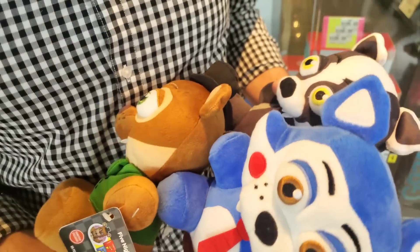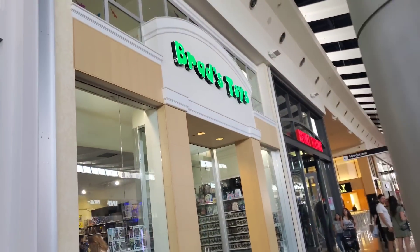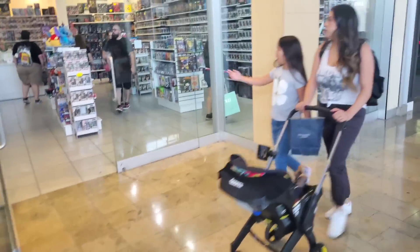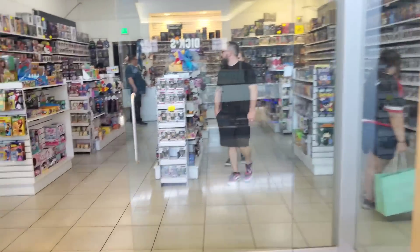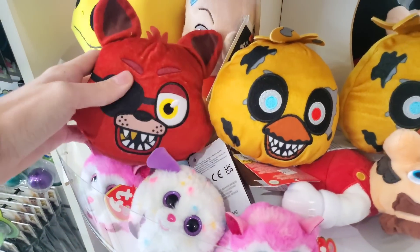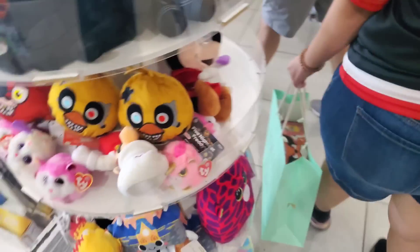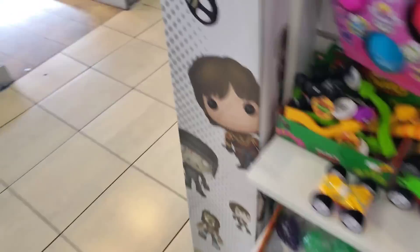The next store we're going to is Brad's Toys and Collectibles — you guys love that store. Going in with our Fanverse plush, every single time we go here they have a ton of stuff. Looking here, they do have some of the reversible heads: they have a Foxy, they have a Chica, and another Chica. Let's see if they have any other Five Nights at Freddy's stuff.